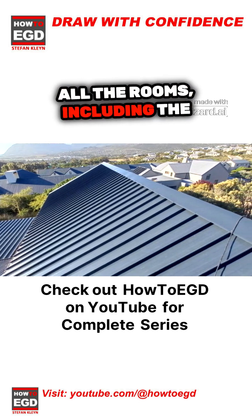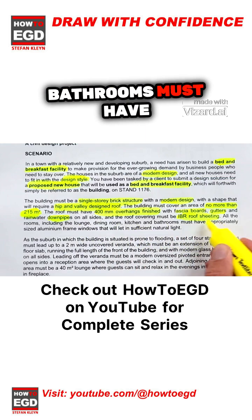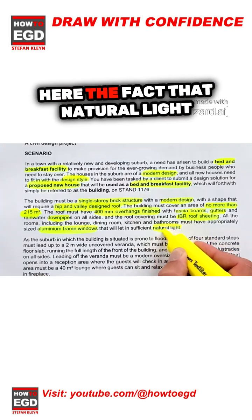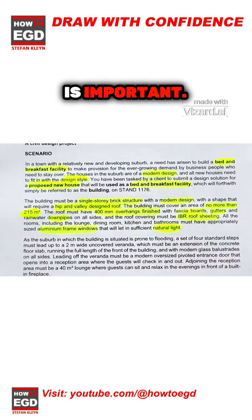All rooms, including the lounge, dining room, kitchen, and bathrooms, must have appropriately sized aluminum frame windows. The brief emphasizes that natural light is important.